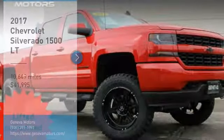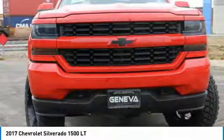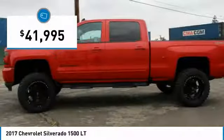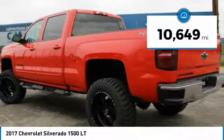You are going to love the 2017 Silverado 1500. The Chevy Silverado 1500 has the lowest cost of ownership of any full-size pickup and is priced below $45,000. This vehicle has less than 15,000 miles.